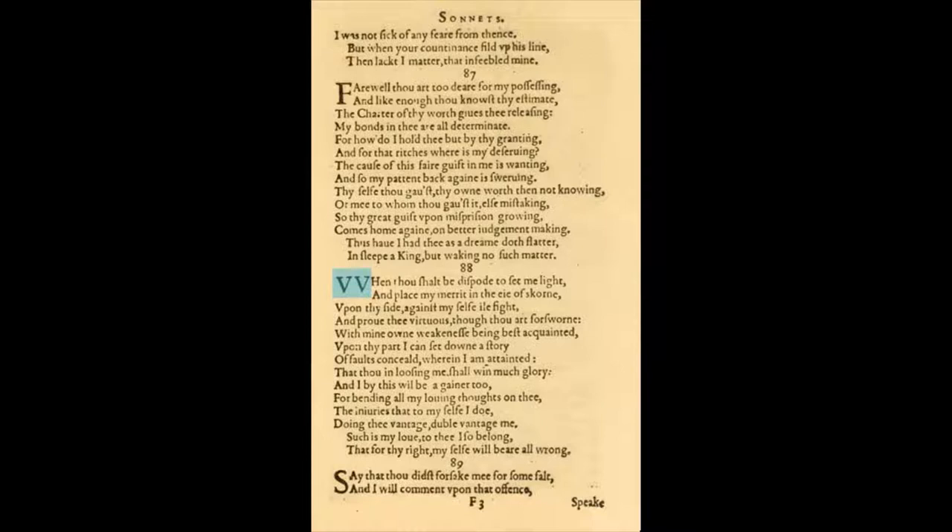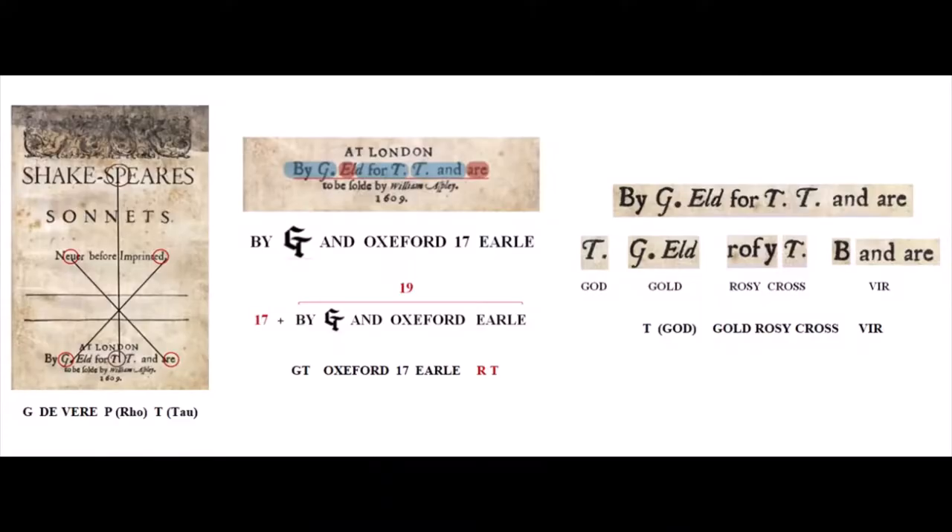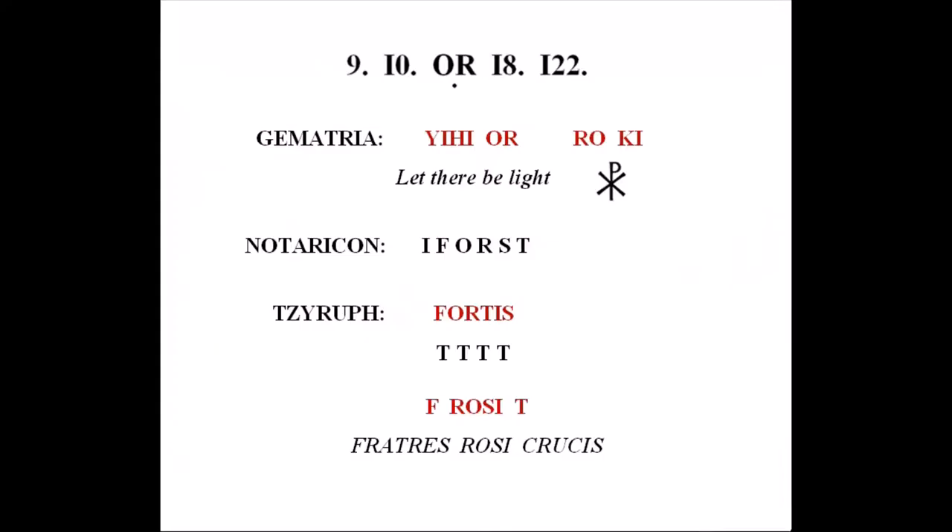We'll be looking at these double V characters again in a minute, but so far we have two sets of examples of God, Vere, and Rosy Cross in the sonnets: on the cover, where it's actually found three times, and within the marked sonnets and turnover OR, with God's first spoken words — Fiat Lux — followed by Rho-Kai, initials for Rosy Cross, or Cairo meaning Christos. And in Genesis, when God says 'let there be light,' the next words are 'and there was light,' meaning Jesus. So we have God, then Vere represented by four Ts, and F-Rosy-T for Fraternity of the Rosy Cross.